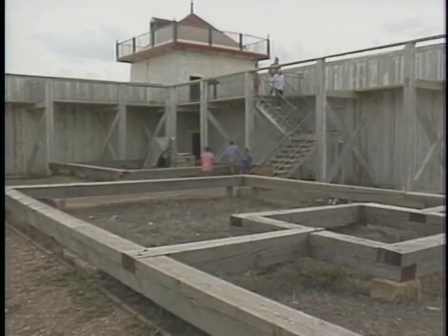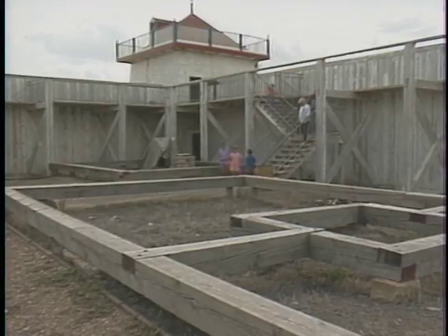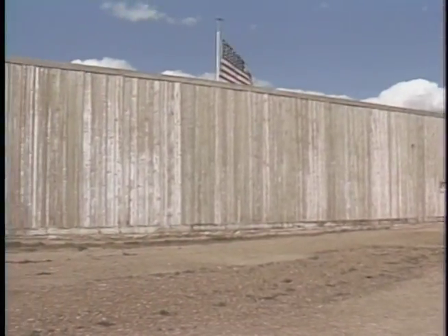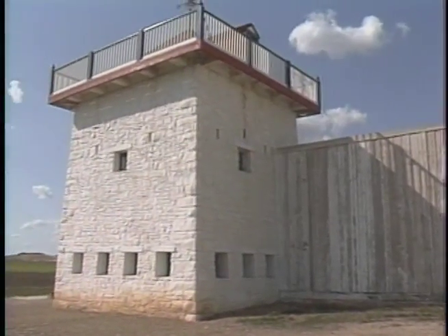It was common for fur trade posts to have palisades and bastions. This was primarily to protect the investment of the fur company, as well as the few people who typically worked at the isolated posts. Battles were very uncommon, and the fort was never actually under attack. It wouldn't be useful for the Indians, after all, to kill the traders upon whom they came to rely for the goods that they needed.